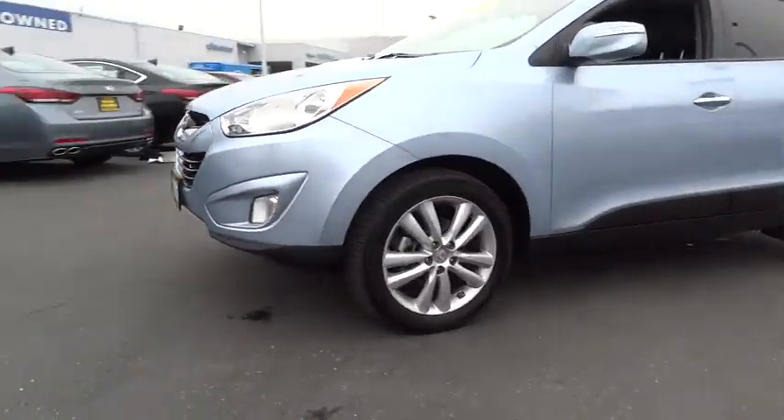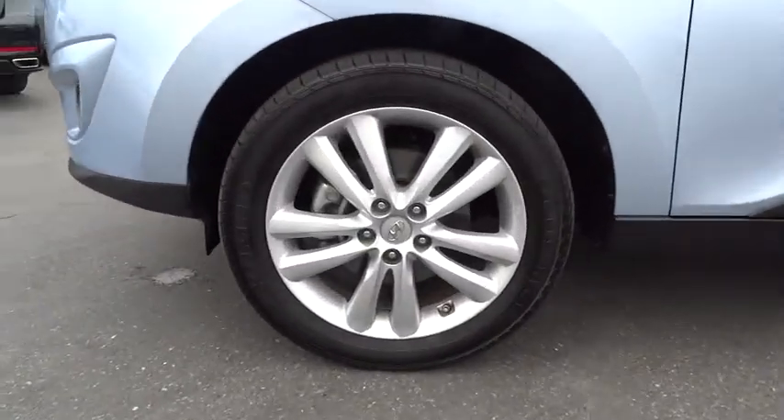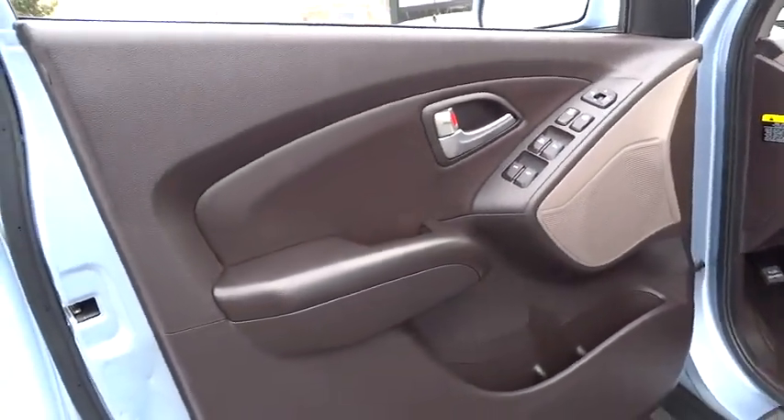Stability control, anti-lock braking system, steering wheel audio controls, traction control, air conditioning, driver airbag, adjustable steering wheel, power steering.